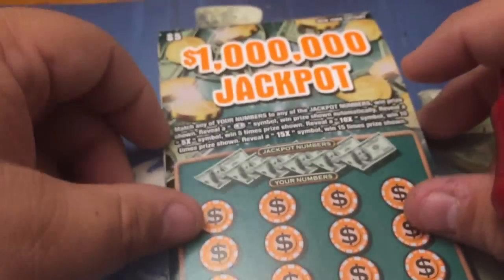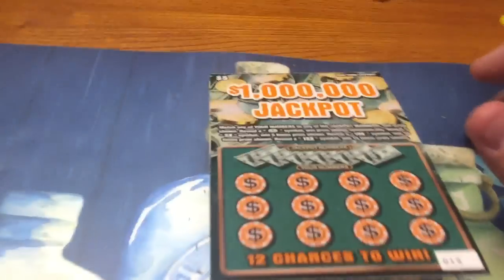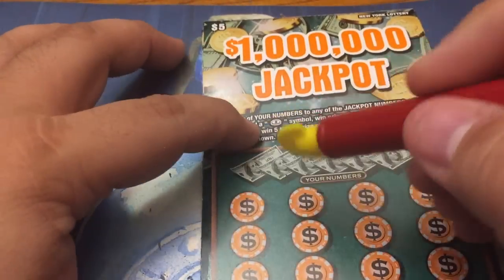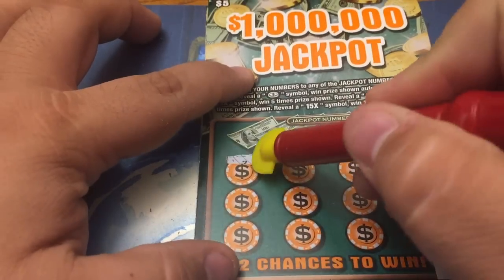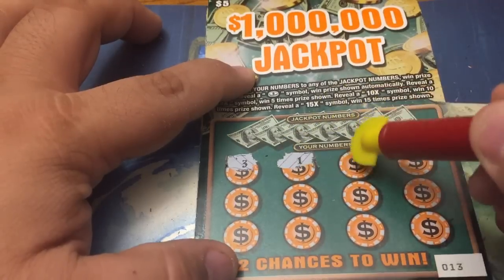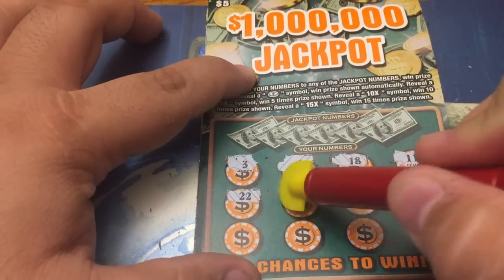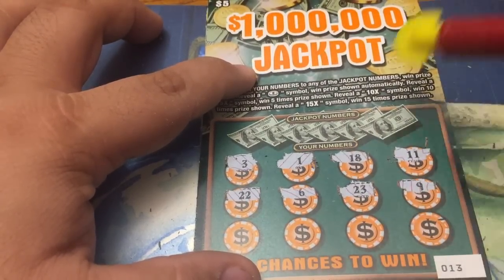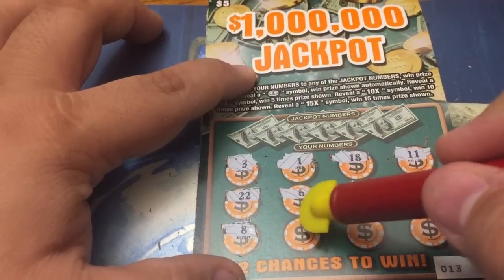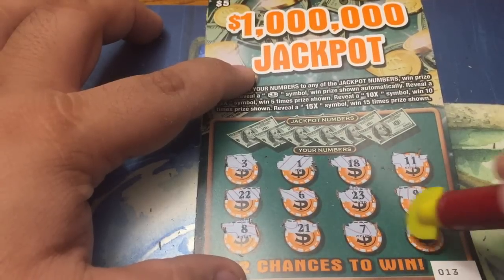Let's go to ticket number 3. Holly, get in your basket. She's just all jumpy today. All right, let's do a symbol hunt on this ticket, shall we? Yeah, let's do it that way. Looking for a coin and one of those multipliers. There's 3, a 1, 18, 11, 22, a 6, a 23. I hear a snack package — 9. We found some more! 8. There's a surprise. 21. 7. 20. So no symbols on this one.